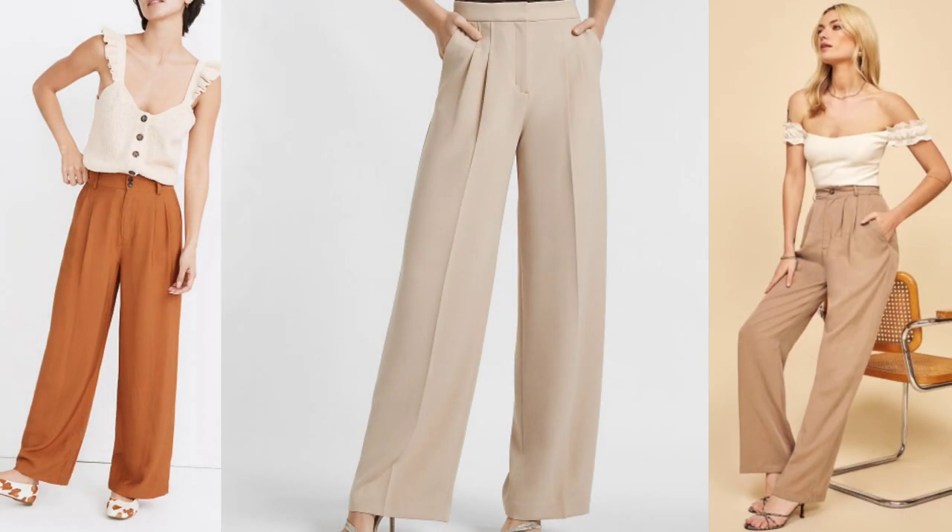My next tip is to choose thicker fabric. Just like the concept of layering, the thicker fabric actually gives you the illusion of concealing or hiding the belly bloat or belly fat. My next tip is to choose bottoms that have a pleated design in the front, which also gives you the illusion of hiding that belly bloat or belly fat.